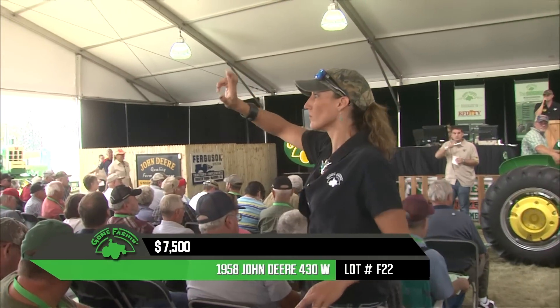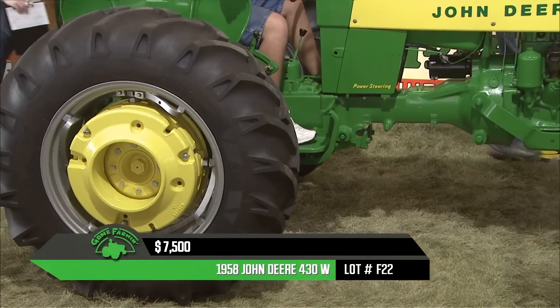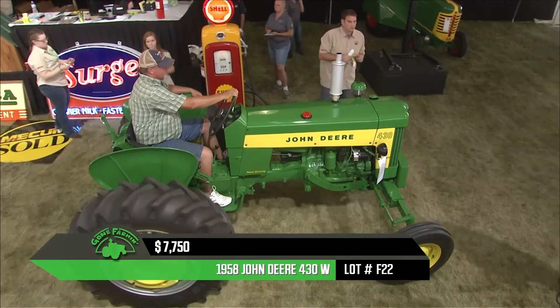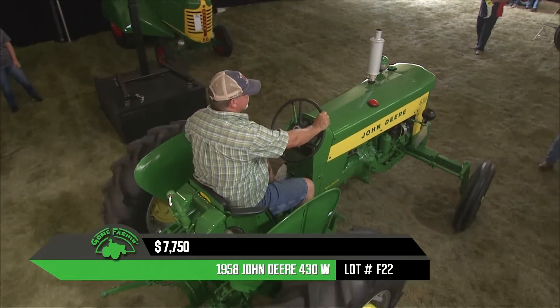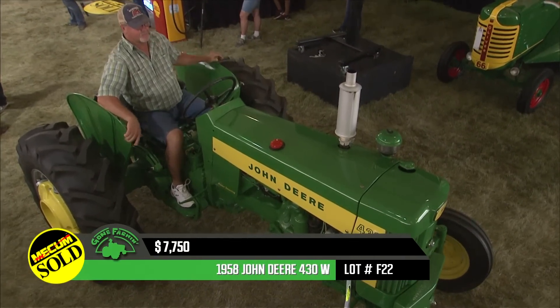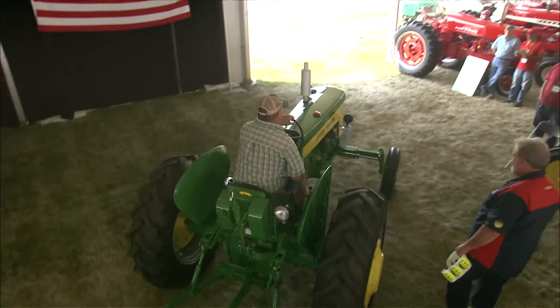We're at $7,500 here. As a question to stump Max: how many different John Deere models were made under the brand? Max estimates over 2,000 to 2,500 different models, keeping their parts department certainly in business for many years. Lots more to come from Walworth, Wisconsin — it's Mecham's Gone Farming.